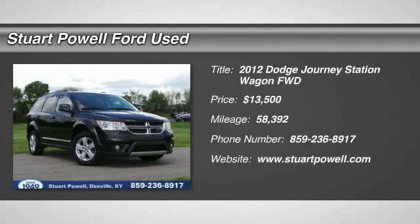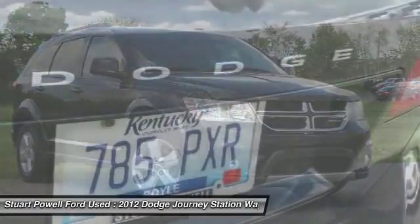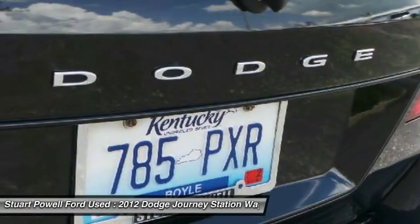The 2012 Dodge Journey. Dodge Journey combines the practicality of an SUV with the comfort of a car, all while boasting a style all its own.